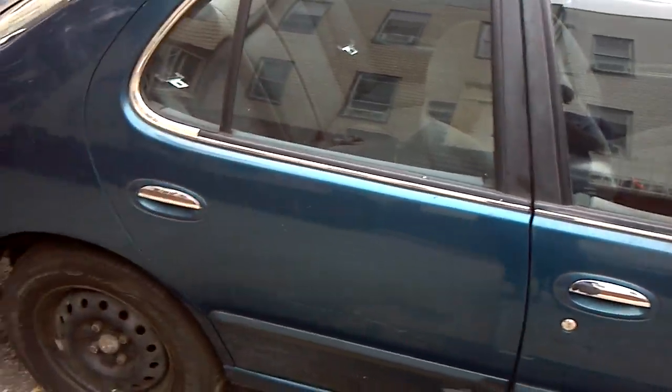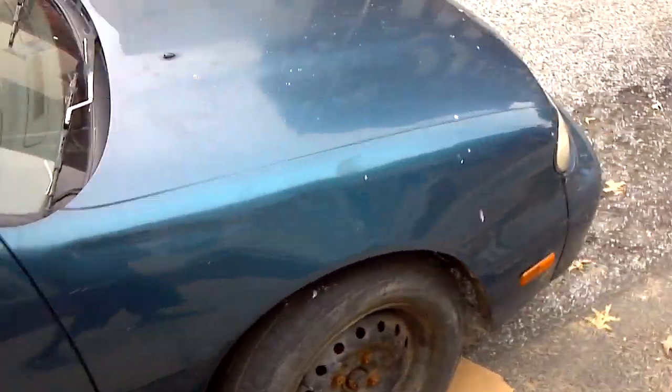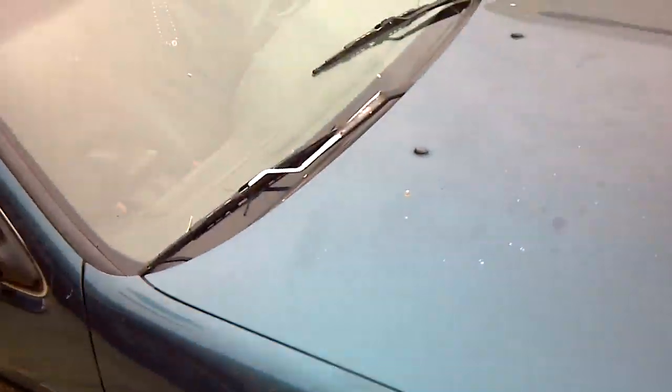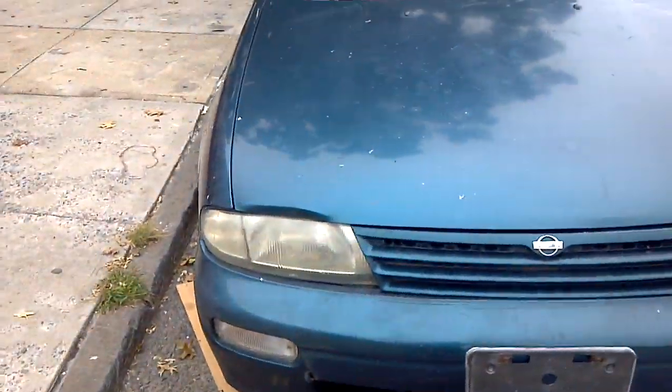It's not registered yet because I'm not done with it. I did not get rid of the BMW — I still have the BMW too. But here's a quick walk around the car.